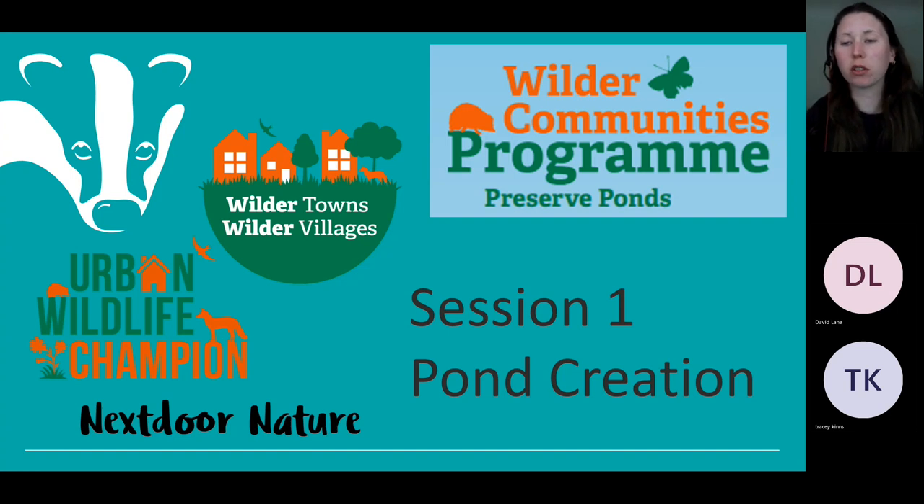Welcome to Essex Wildlife Trust's Wilder Communities Programme. This is the pond creation webinar for our Preserve Ponds topic. It's our first webinar of 2023 for our Team Wilder Projects, which includes the Urban Wildlife Champions, Wilder Towns, Wild Villages and Next Door Nature.